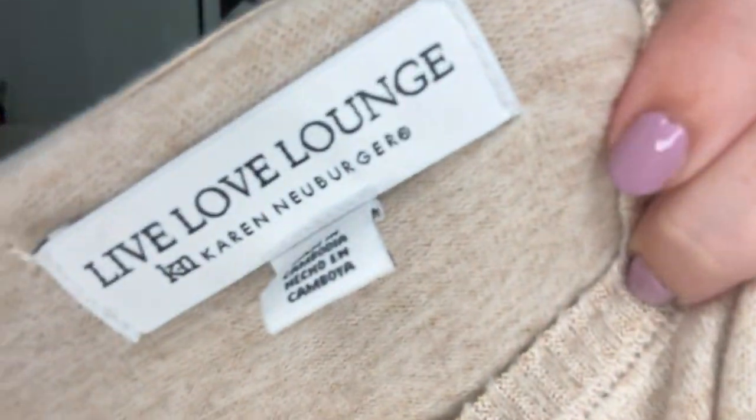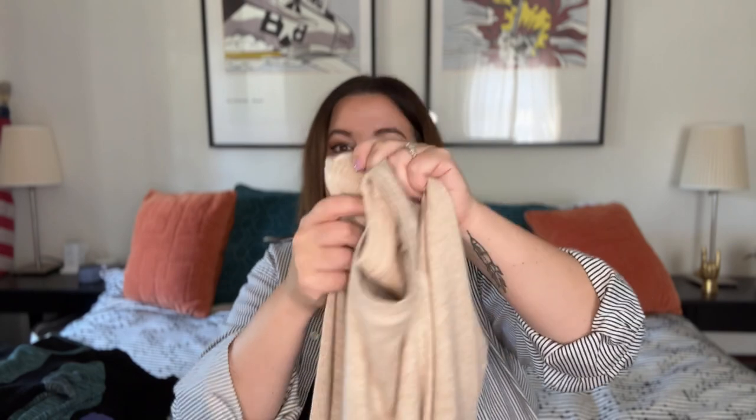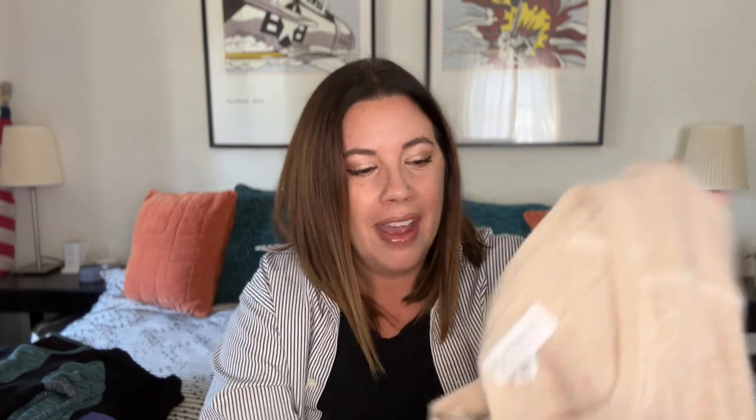I've got kind of a funny one. Everybody who's been to the bins has had a moment like this — I grabbed this and in my head I went 'Beach Lunch Lounge' and it's Live Love Lounge. Not the same. Karen Neuberger. I have to do a little more research. I'm not quite sure if this is a great brand or not. The fabric is incredibly soft and it is brand new with tags. It's a cute little tan sweatshirt, little athleisure. I think I'll get a little bit of money out of this, but it was definitely not what I thought it was. Lesson learned. To make a safe assumption, $10 or $15 on this — but who knows, it might be an even better brand. TBD on that.